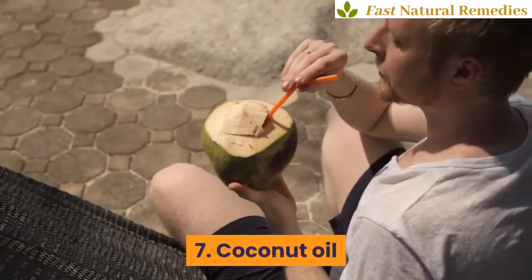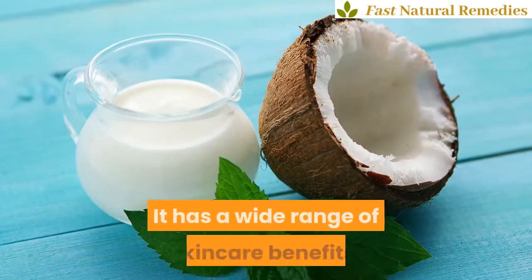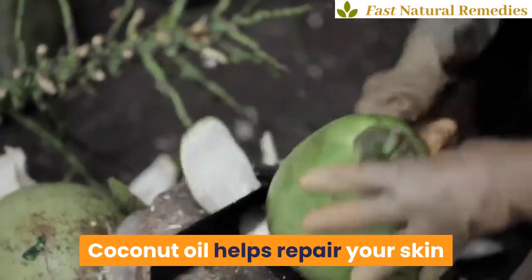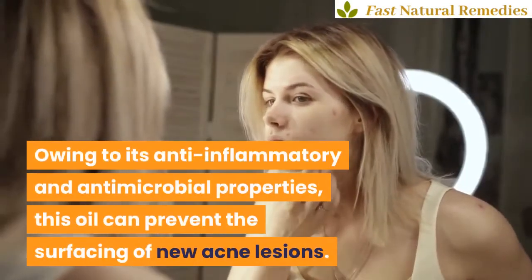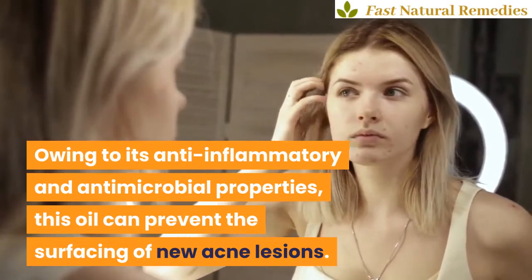7. Coconut oil. Is there anything that coconut oil does not do? It has a wide range of skincare benefits. Thanks to the high content of antioxidants and vitamins E and K, coconut oil helps repair your skin and promote the growth of healthy skin tissues that help reduce pimple marks. Owing to its anti-inflammatory and antimicrobial properties, this oil can prevent the surfacing of new acne lesions.